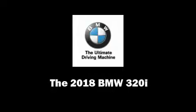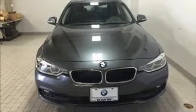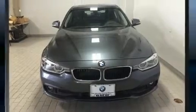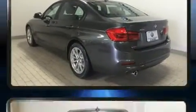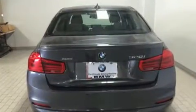Discerning drivers will appreciate the 2018 BMW 320i. Under the hood, you'll find a four-cylinder engine with more than 170 horsepower, and all-wheel drive keeps this model firmly attached to the road surface.